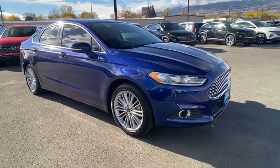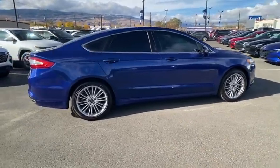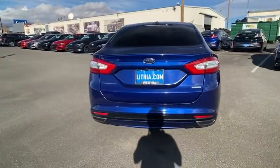Make a great choice today with the 2016 Ford Fusion. You can have both impressive power and great economy in a Fusion. This vehicle has less than 90,000 miles. Here are some of this vehicle's great options.